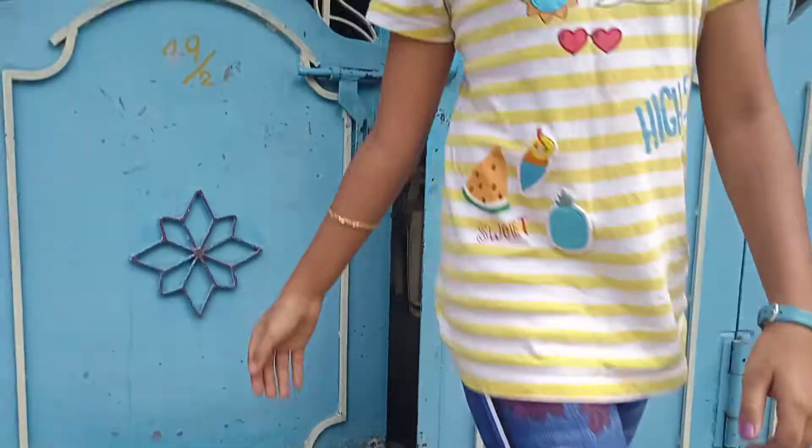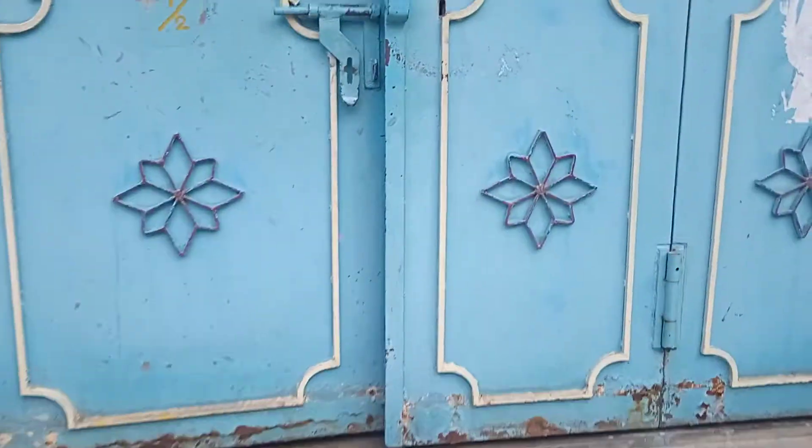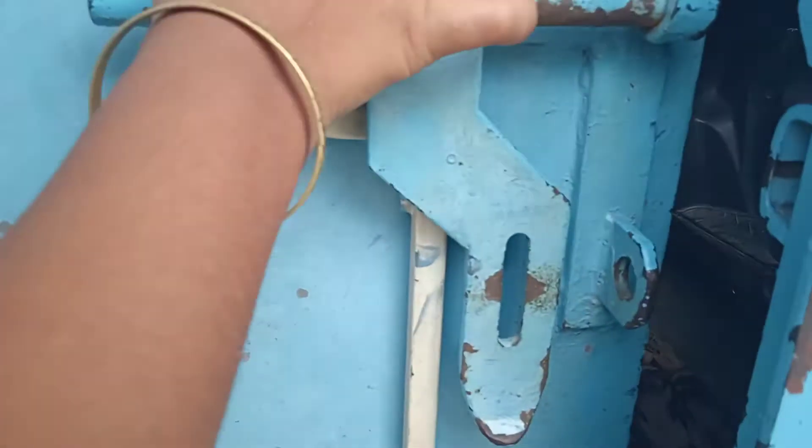Hi guys, today our video is about a home tour. Let's go — this is our full home. Let's go inside.